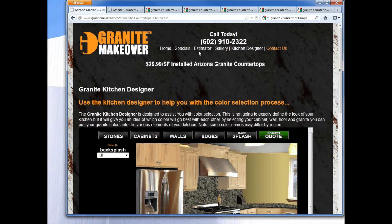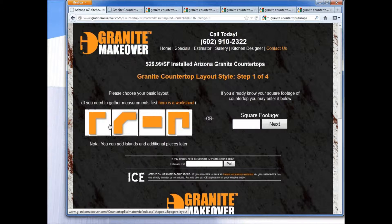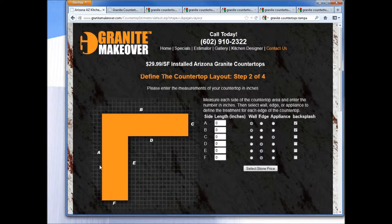Using this application in your showroom can save time — rather than looking at various different slabs and colors, you can really focus them in the right direction. We also have an instant estimator application where the consumer themselves can come in, put in the dimensions of the various pieces of their countertop, measure those lengths in inches, and set up which ones are walls, edges, appliances, backsplashes, etc.